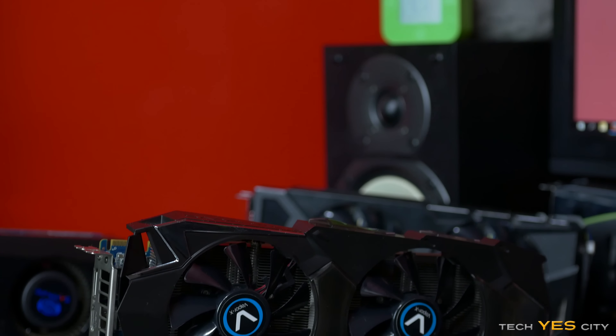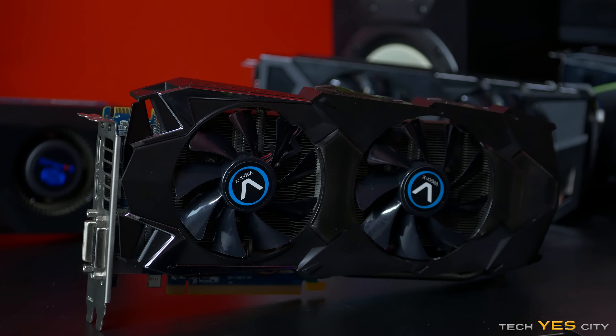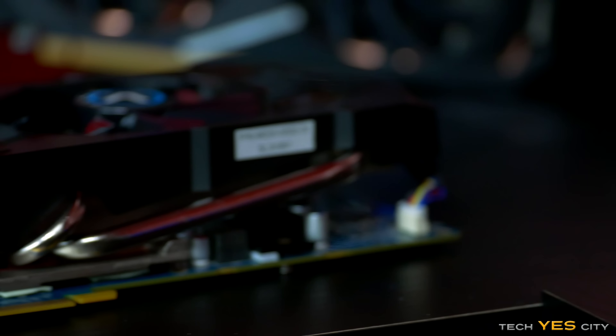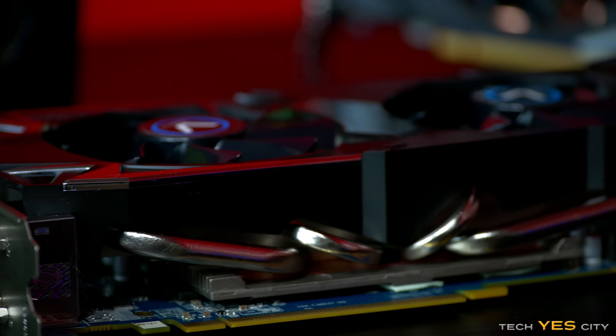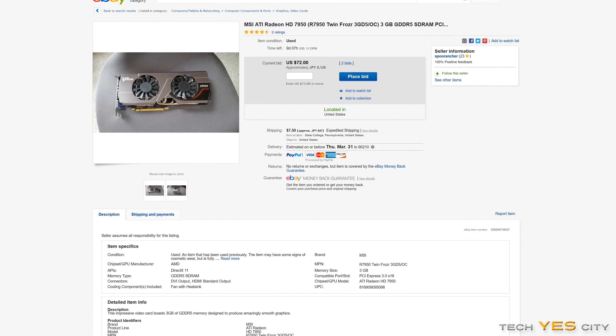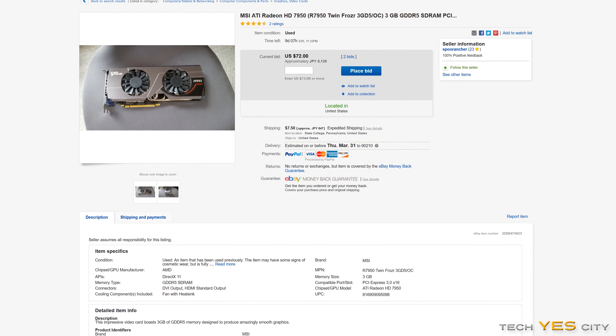Coming in at number one is the HD 7970. You can also get the lower variant, the HD 7950. These are fantastic cards even to this date — you'll be expecting to pretty much max games out at 1080p a lot of the time, if not get high settings. This is a very capable card, and the best part is it comes in at around about $130 to $150. The HD 7950s you can get even a little bit cheaper, around about $110 to $120. At this price, you can generally overclock them and they will give you very good performance for the dollar.